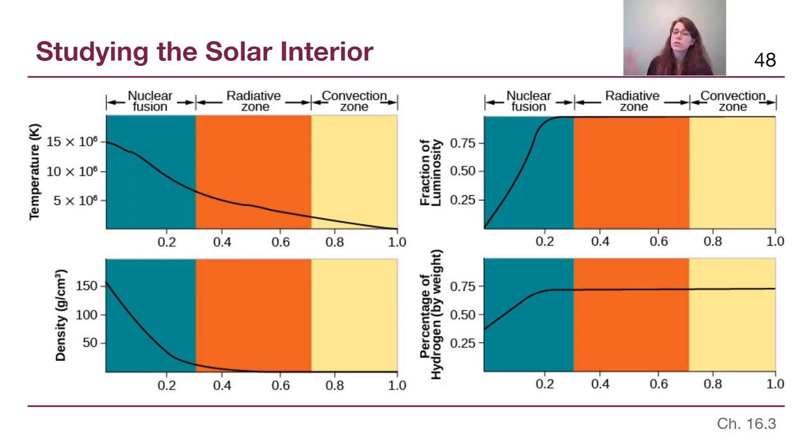In the bottom right diagram, we see a foreshadowing of what will cause the Sun to fail. Although the entire Sun started out at about 75% hydrogen, now the innermost part of the core is maybe only at 30%, going out to the 0.2 or 20% of the core size where we get back to 75% hydrogen again. This tells us that the Sun has a finite fuel tank that will eventually run out. The Sun is currently middle-aged — about 5 billion years old — and it will live for about 5 billion years more.